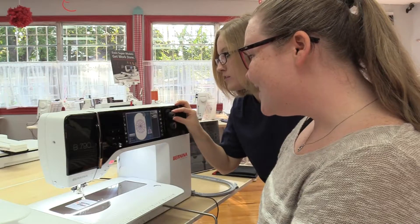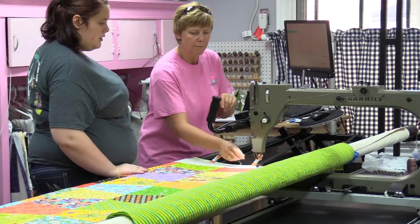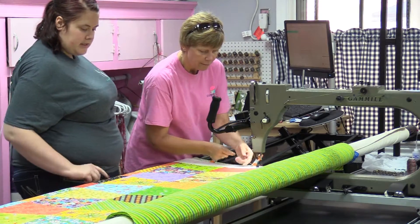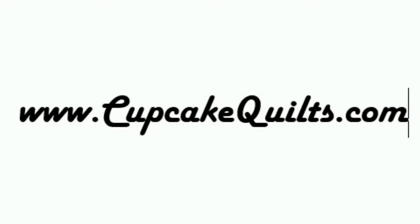Cupcake Quilts features a friendly and supportive environment with knowledgeable staff members on hand to offer superior customer service throughout your quilting and sewing journey. Come by and visit us at 219 Gentry in Old Town Spring, just north of Houston. We are open every day but Mondays, or you can shop from the comfort of your own home at CupcakeQuilts.com.